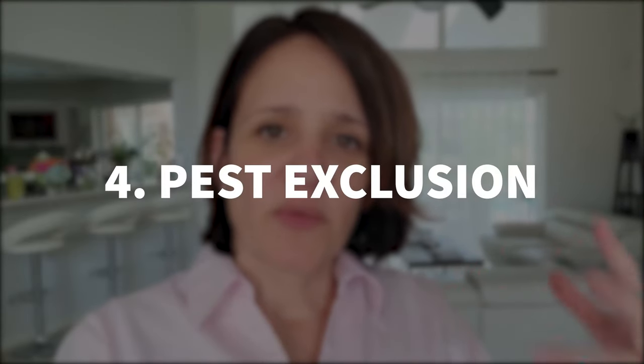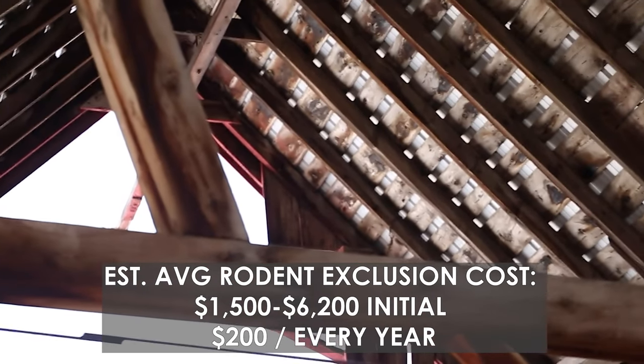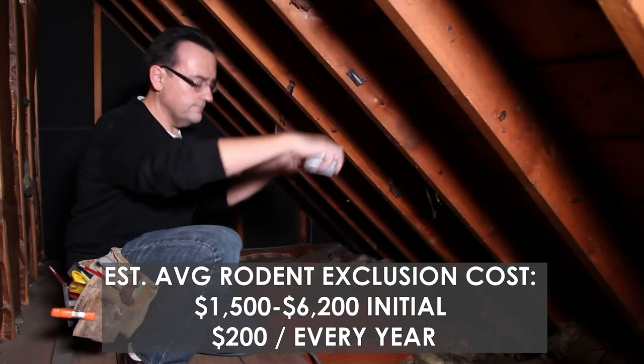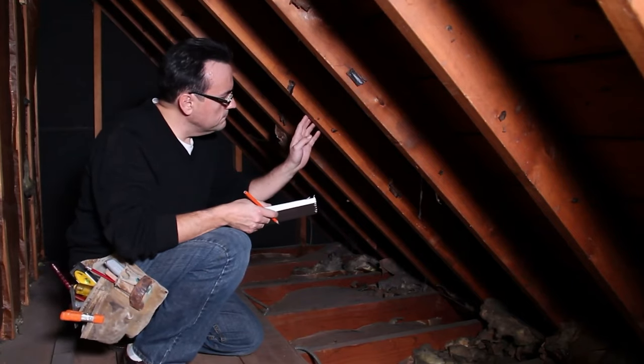Since we're talking about extermination, I'm going to segue into getting an exclusion, which is something that I recommend you do. An exclusion is much more of a preventative measure — it's about preventing wildlife from getting inside of your house by making sure that holes, whether they're on the roof or on the side of the house, are closed off. They're going to come in, check the house to see if there are any spaces that wildlife can get through, and then close it off.